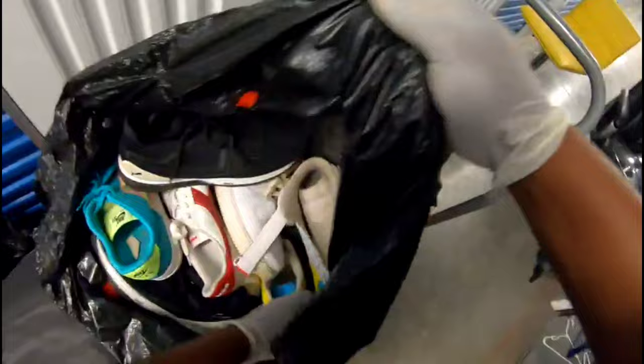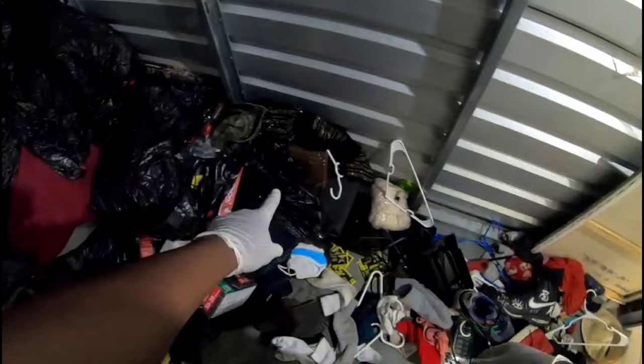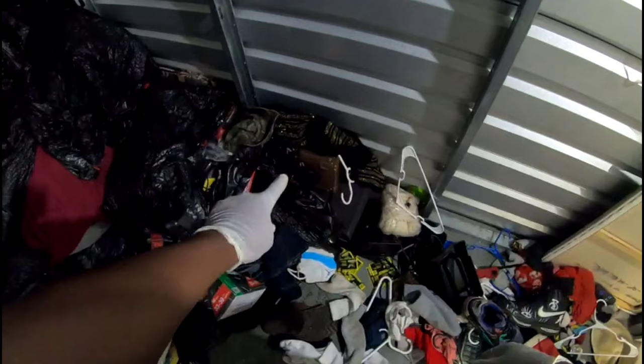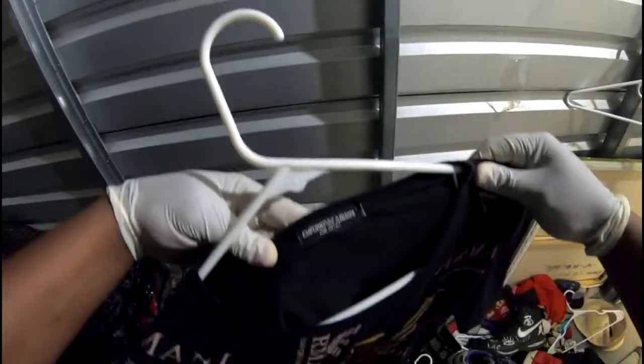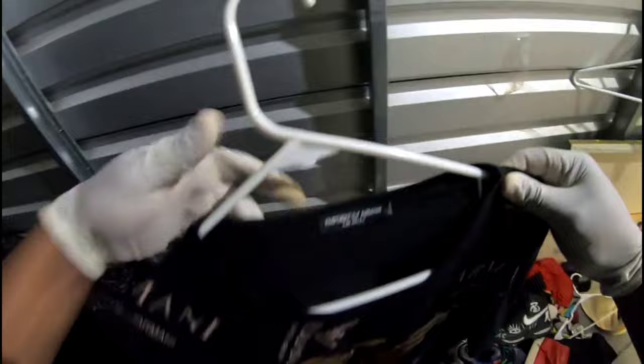I see some little cases over here — I'm gonna grab those. Got a Barabbas shirt. What is this right here? Armani — an Emporio Armani shirt, let's go baby.